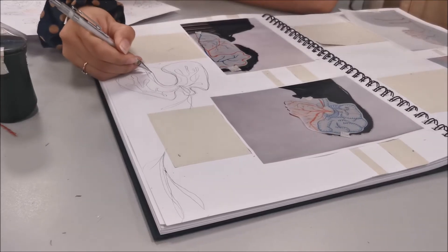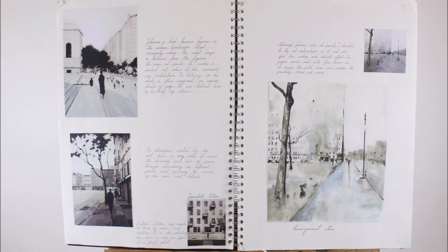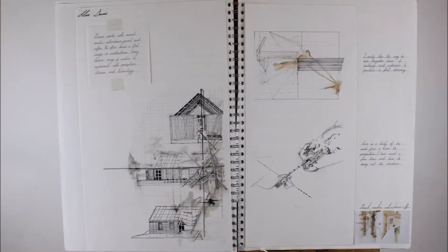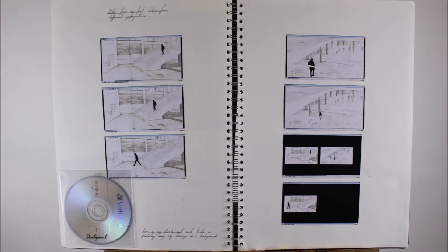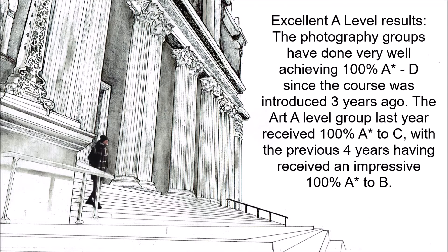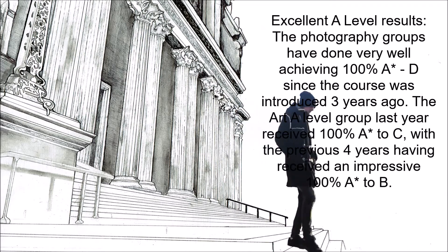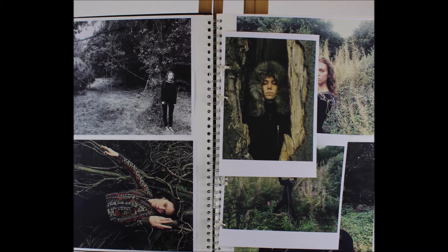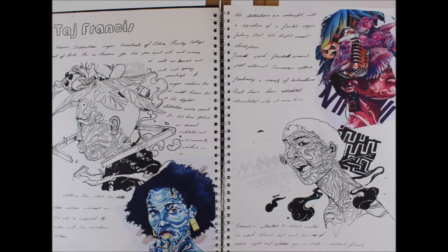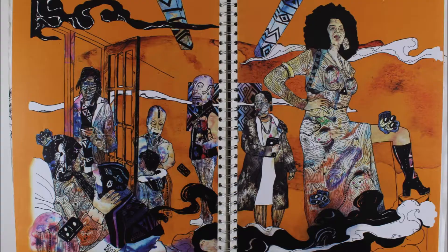Throughout our studies, we have full creative freedom to choose any topic that we would like to take through from initial ideas to finished outcomes. During this process, we complete an in-depth artist analysis and varied exploration trying out lots of different materials, which is great experience for finding your favourite mediums and developing your own style once you start to consider the development of your ideas. We have lots of exciting equipment available to help us realise our visions, from vacuum printing press to kitted out photography studios and even a laser cutter where you can make incredibly detailed work.